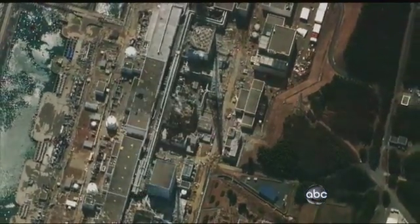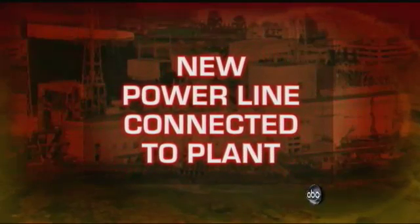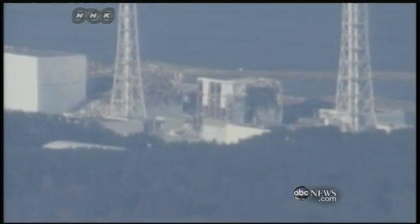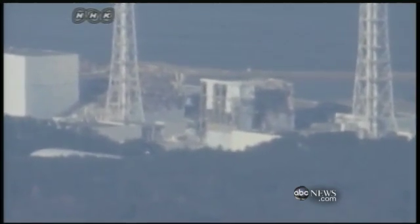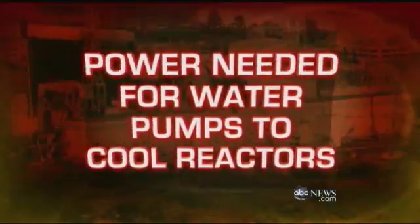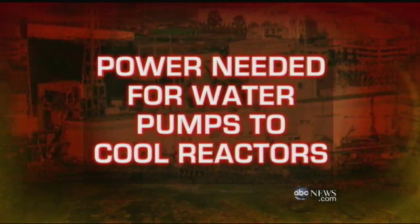But here is the encouraging news. Japanese plant operators have connected a new electric power line to the plant. This entire crisis began when the power was knocked out. If the Japanese flip the switch but those critical water pumps to cool the reactors don't work, then it's American pumps to the rescue.